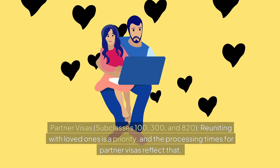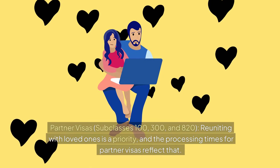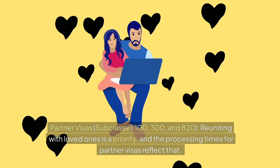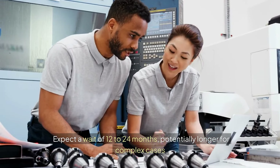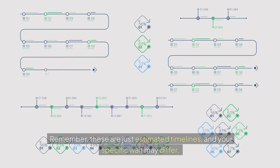Partner visas, subclasses 100, 300, and 820. Reuniting with loved ones is a priority, and the processing times for partner visas reflect that. Expect a wait of 12 to 24 months, potentially longer for complex cases. Remember, these are just estimated timelines, and your specific wait may differ.